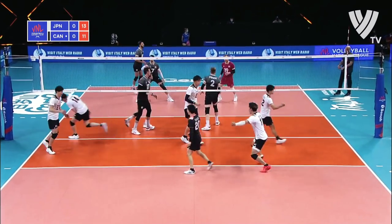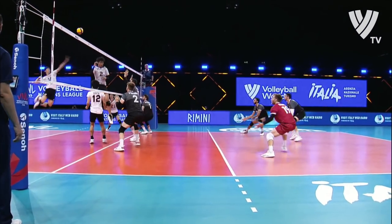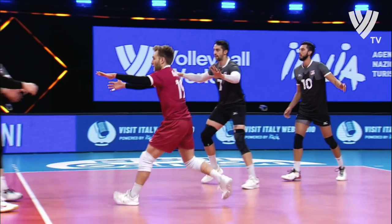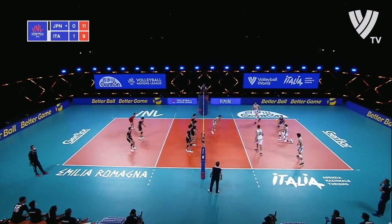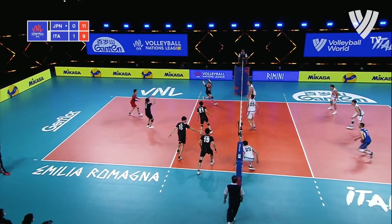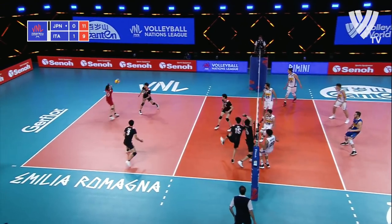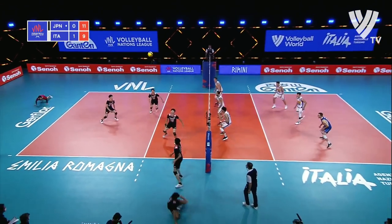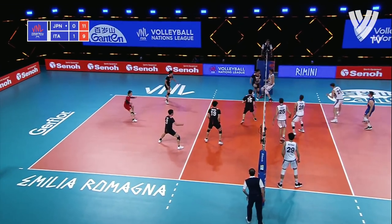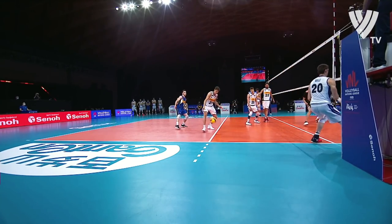Another great pass for Japan and a back-row attack once again for Ishikawa. He was the best outside hitter at the World Cup in 2019. Japan hanging in there. Free ball now for Italy. Nelly gets shut down by Ishikawa — a monster block for Ishikawa.